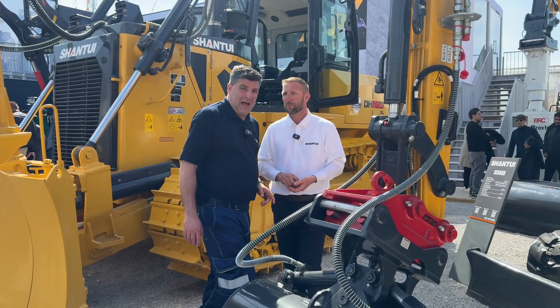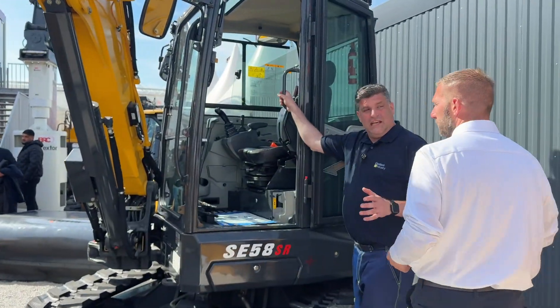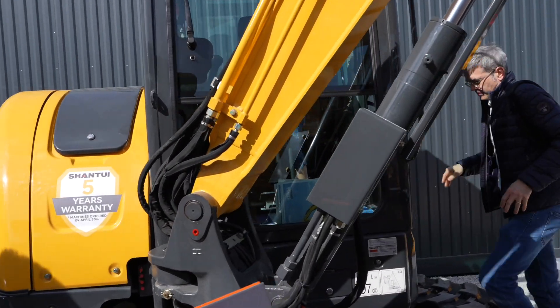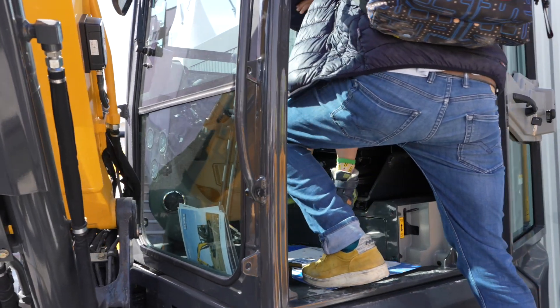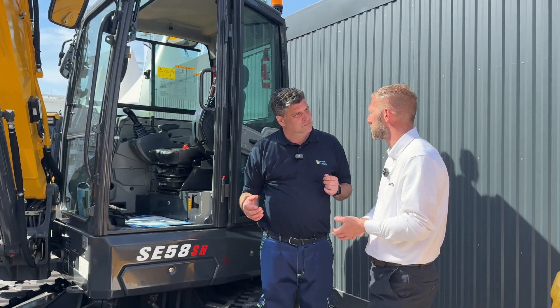So let's go and have a look at the cab, folks. So here inside the cab, we can see where you mounted the Leica Geosystems 3D machine control tablet. The wiring is all done in the factory, isn't it? It is. It comes straight from the factory — Geosystems ready, literally plug and play the unit and everybody's away.